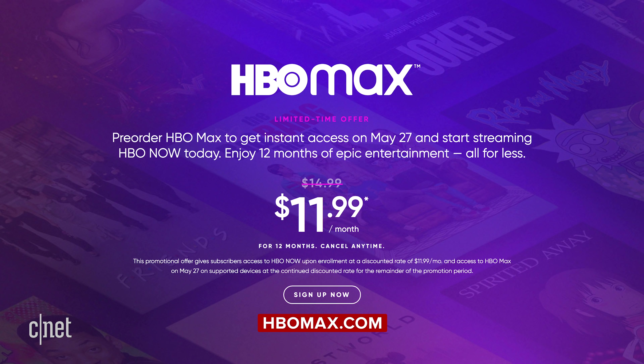Otherwise, there are a crazy amount of ways to get HBO Max depending on whether you're an AT&T customer, are already signed up for HBO Now, or if you have access to HBO Go.